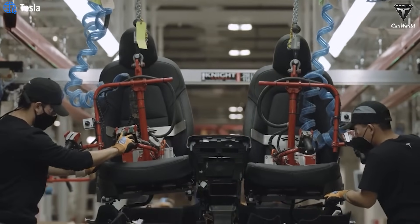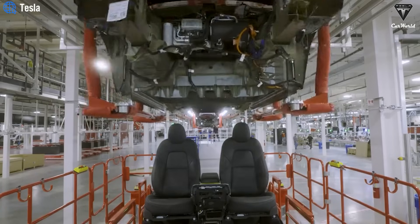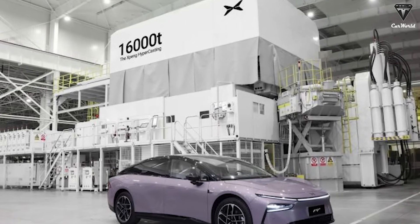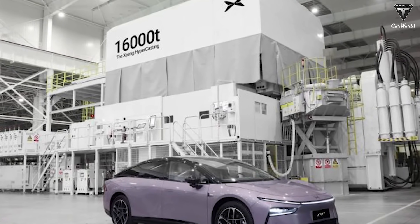Companies like General Motors, Hyundai, Volvo, Zeekr, and XPeng have all announced investments in large-scale casting equipment. In particular, XPeng's investment in a 16,000-ton Gigapress signals the seriousness with which competitors view this next-generation manufacturing method. Nevertheless, Tesla maintains a crucial multi-year head start, having already integrated large casting practices into their production lines and vehicle designs, while others are still in the adaptation phase. The Gigapress is setting a new standard for how vehicles — especially electric vehicles — will be manufactured: simpler, stronger, lighter, and cheaper.